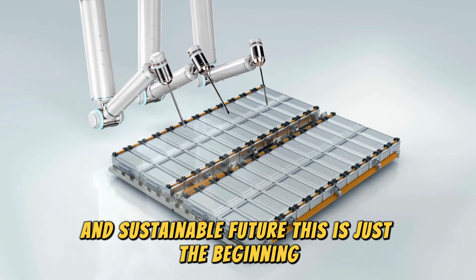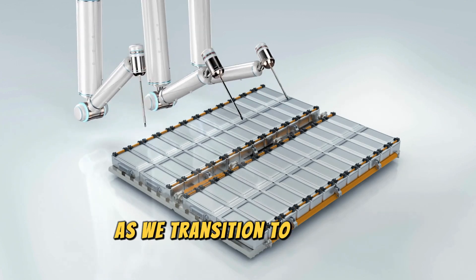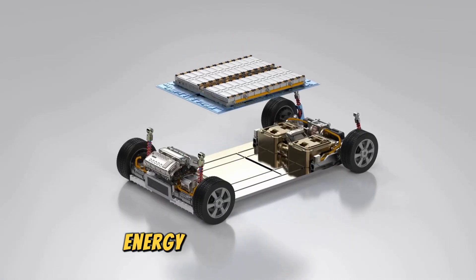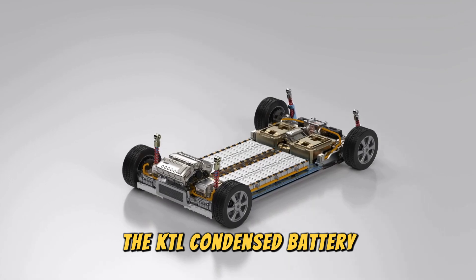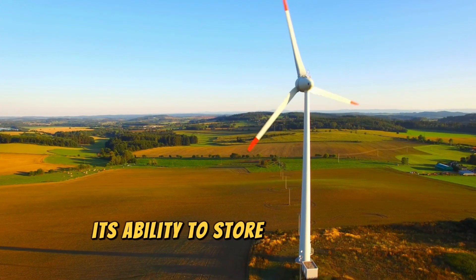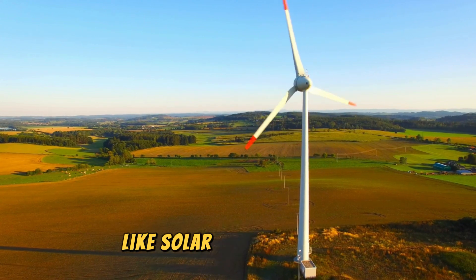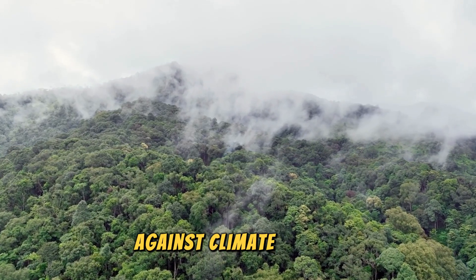This is just the beginning of what this incredible technology can achieve. As we transition to a more sustainable future, energy storage is crucial. The CATL condensed battery plays a vital role in this transition — its ability to store energy from renewable sources like solar and wind power makes it a key player in the fight against climate change.